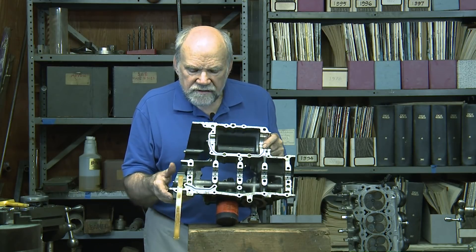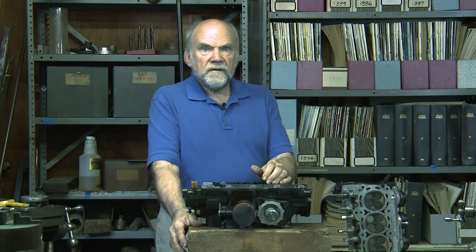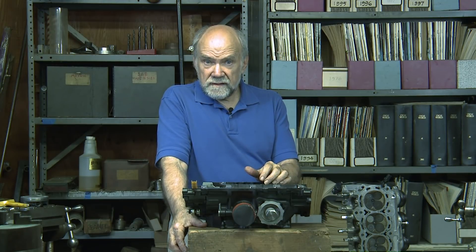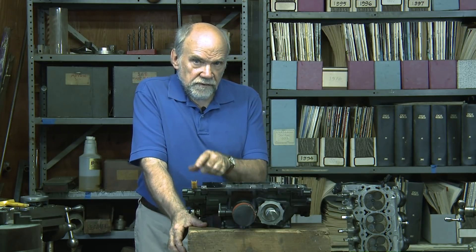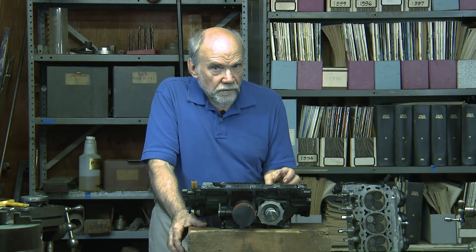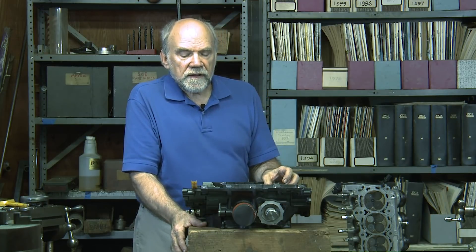If you had to make a replacement crankshaft for a Honda 6 today, you wouldn't get much change from a hundred grand. This crankshaft is available down at the dealer at the bottom of the road. You might have to wait a couple of days for rush shipment, but it's available for sale to the public.